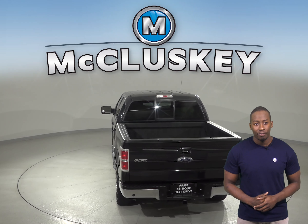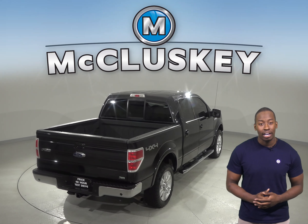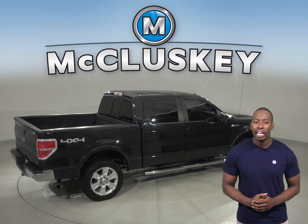There's speed sensitive wipers, fully automatic headlights, and dual front impact airbags. This Ford F-150 is going to be a great and reliable truck for you.